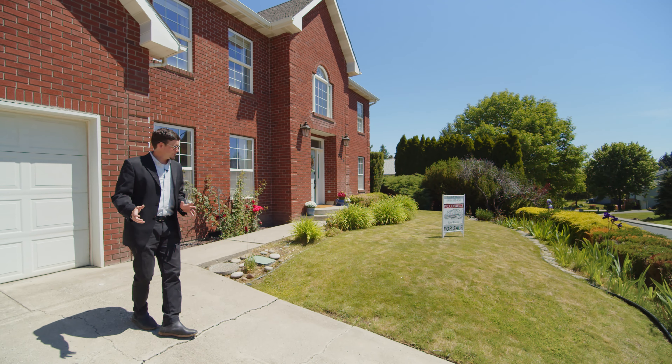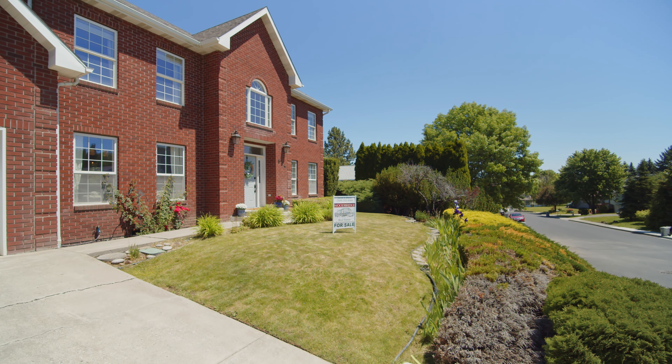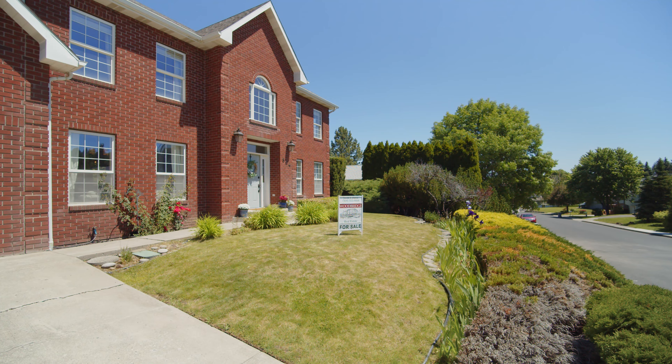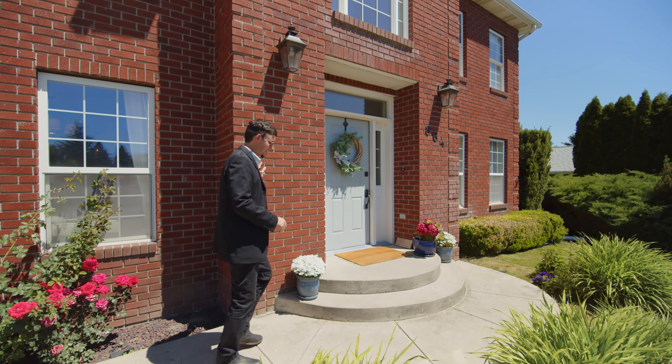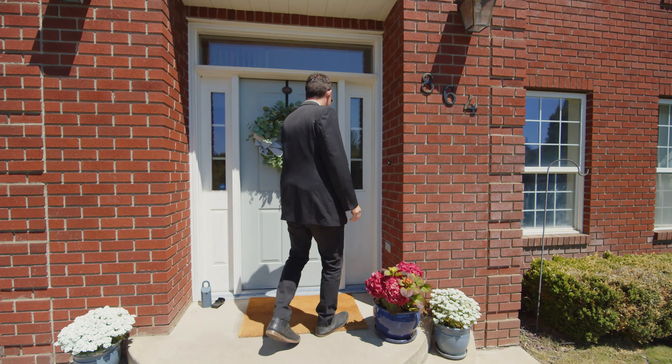Before we head into the home, just want to point out the beautiful landscaping here in the front yard. Love this rosebush, and like I said, I love brick. That's pretty awesome. Not a lot of brick homes in the northwest, so definitely unique here to Pullman.